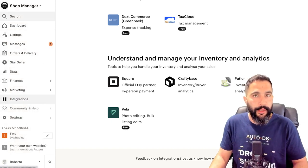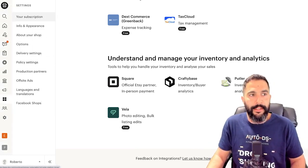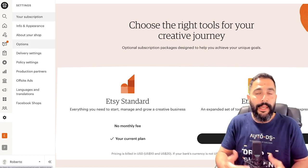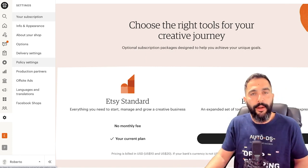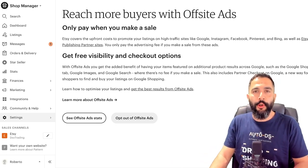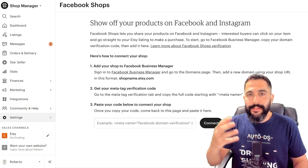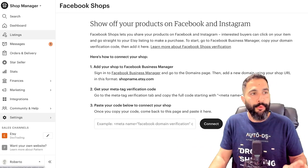There's also community and help if you need to open a help ticket or read community posts. Then under store settings you can add the Etsy Plus subscription, customize your shop's info and appearance, write an about us section, configure delivery settings, store policies for returns and shipping, and opt out of offsite ads right here in advance. You can also integrate your Etsy store with Facebook Shops, listing the same items on Facebook and getting sales from both directions.